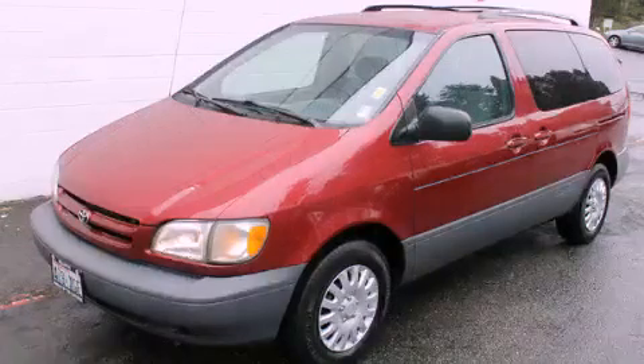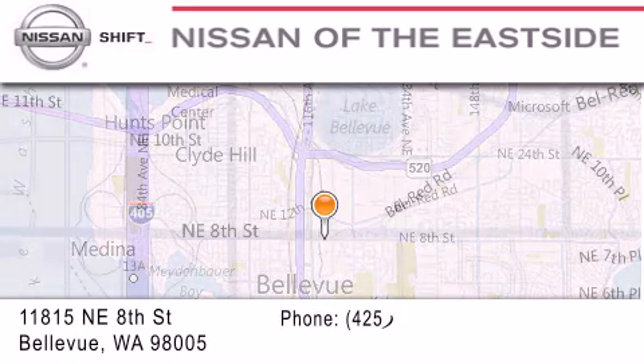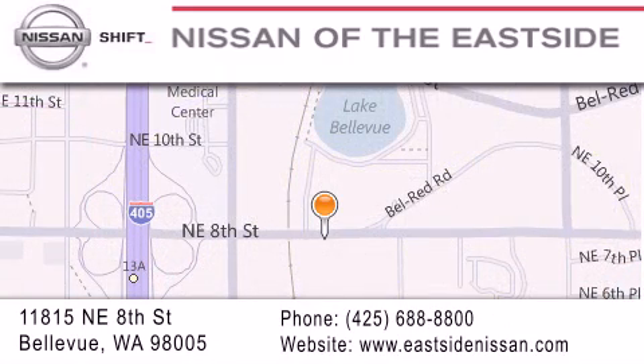Please call today to reserve this vehicle for a test drive. When you walk into our dealership, whether to purchase a vehicle or to visit our service department, you should feel like a guest in our home. You can rest assured that each team member will do everything possible to make your experience as simple and enjoyable as possible.